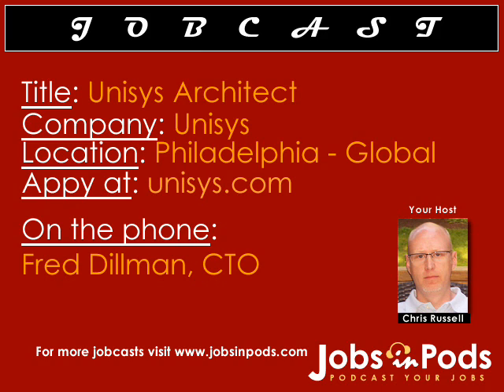Welcome to Jobs and Pods, the only podcast where real employers talk about their jobs and tell you what it's like to work there. I'm your host, Chris Russell. Today's job cast will feature software architect roles at Unisys Corporation in Philadelphia. They're a large, multi-billion-dollar technology firm. Joining us today will be Fred Doman, their chief technology officer. Fred, welcome to Jobs and Pods.